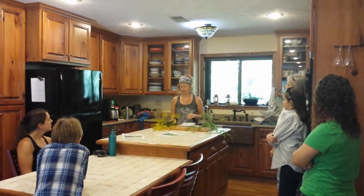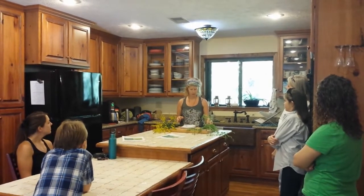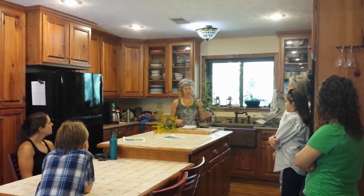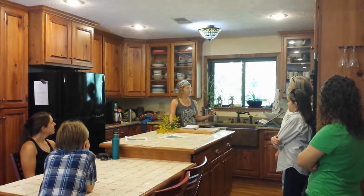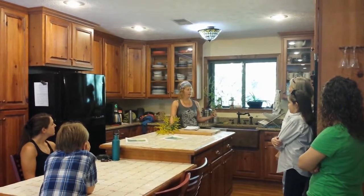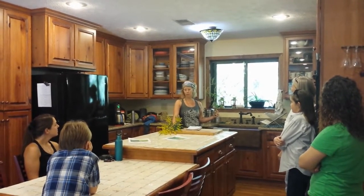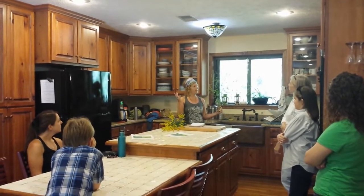Goldenrod is a very useful edible and a very useful medicinal, but this guy right here is the culprit of your allergies. This is ragweed — I won't shake it around too much. It's Ambrosia artemisifolia, and they're very different, but they are usually found together and they bloom at the same time.